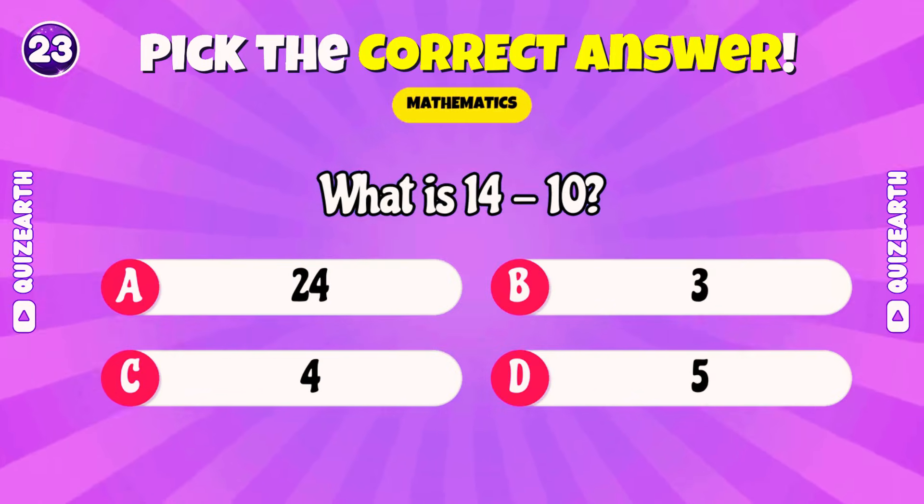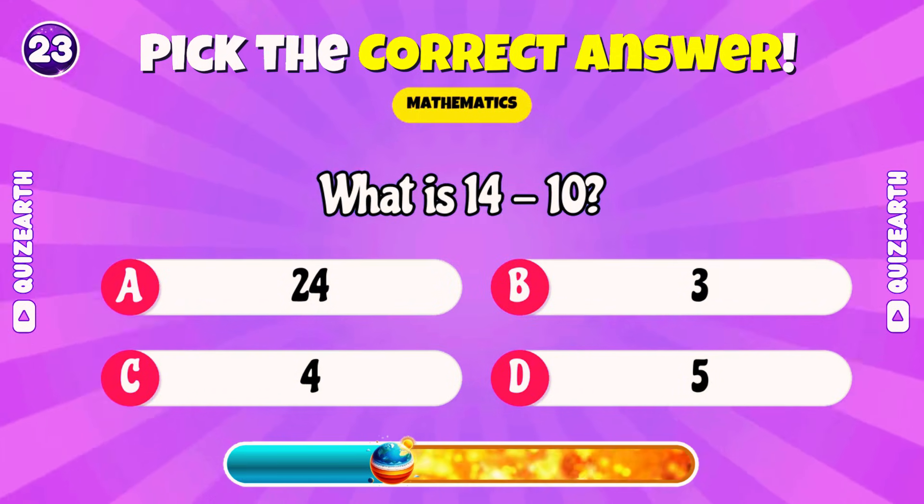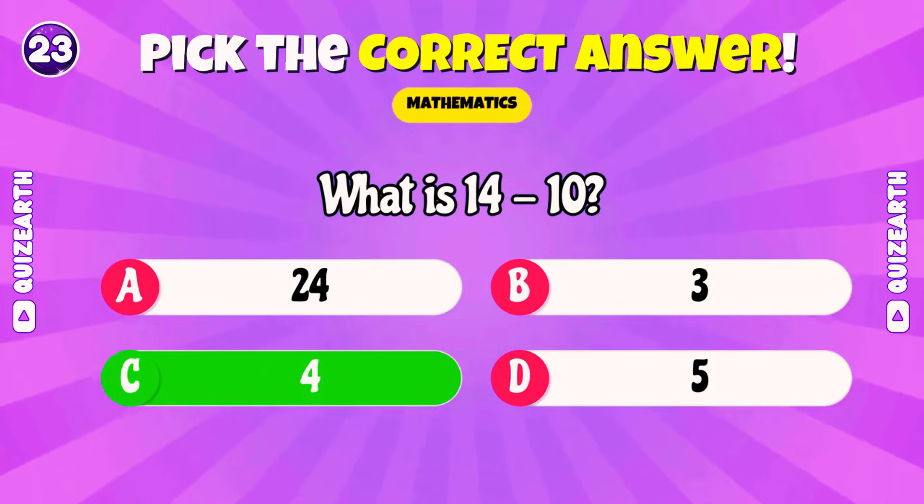What is 14 minus 10? Tell everyone where you're from! Comment your city or country! Fantastic! 4!